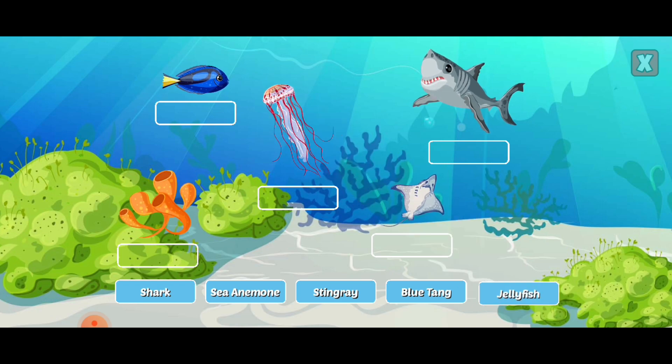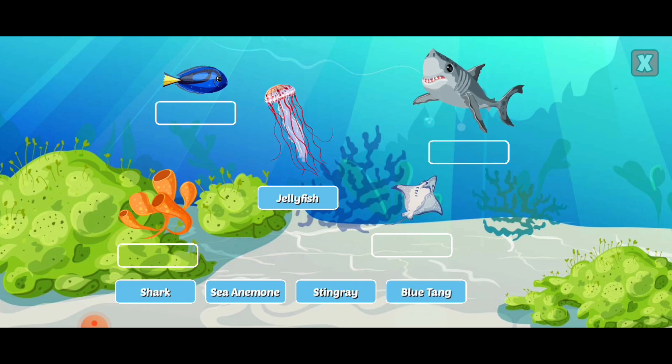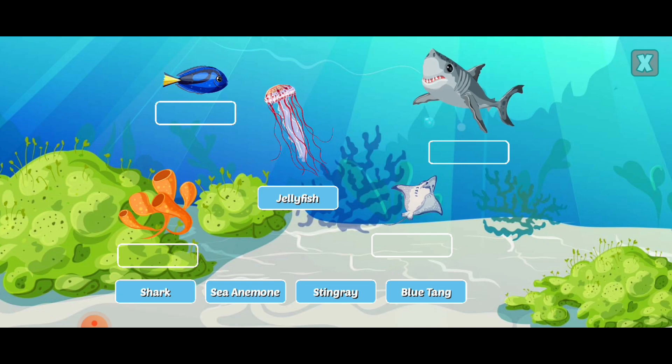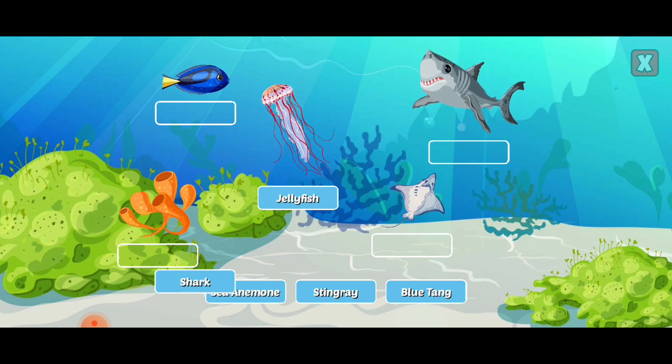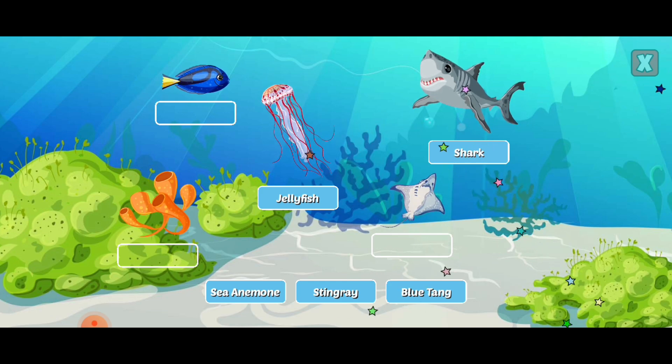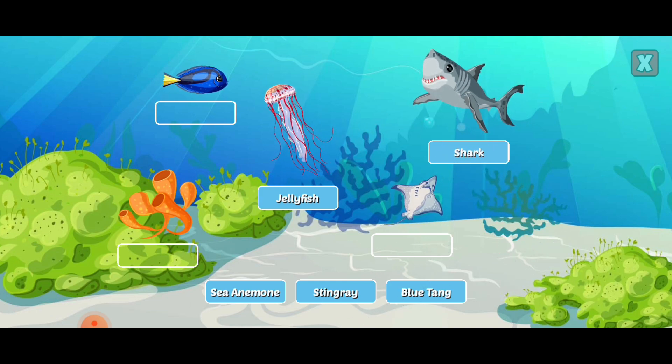Drag the labels to identify the ocean life. Jellyfish have tiny stinging tentacles that stun their prey before they eat them. Sharks are the largest fish and have been around for more than 400 million years.